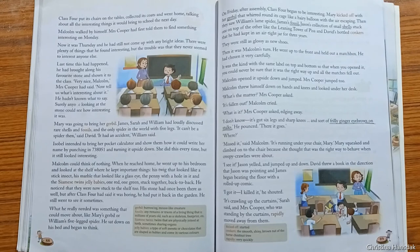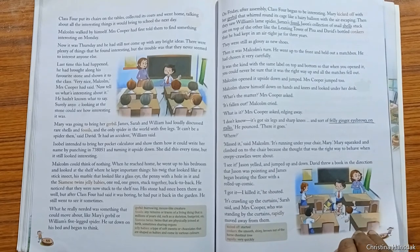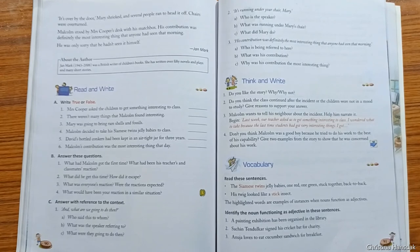Malcolm went up to the front and held out a matchbox. He then opened it upside down and jumped. Mrs. Cooper jumped too. When asked, Malcolm said that what had dropped out had six legs, sharp knees, and frilly ginger eyebrows on stalks. Everybody panicked and chaos ensued as they spotted it, tried to hit it, and jumped out of its way. Malcolm basked in the knowledge that his contribution was definitely the most interesting that morning, although he himself had not seen it.